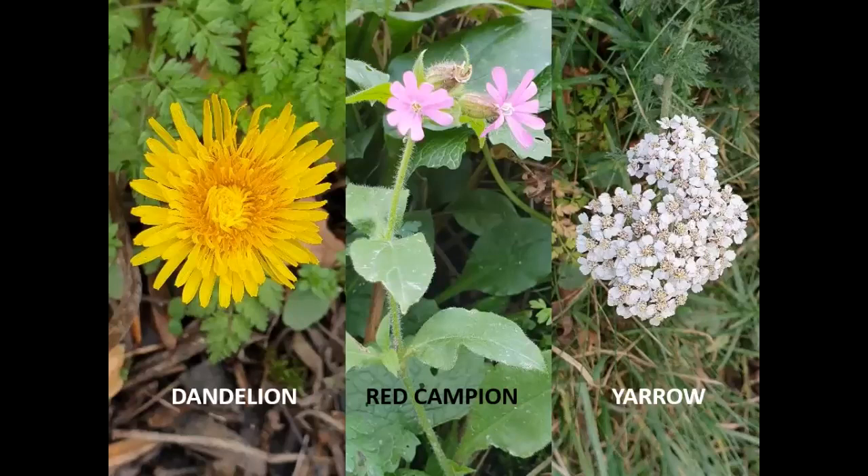Throughout the winter, keep an eye open for flowers too — it can be surprising just how many different species are in bloom. Taking part in the BSBI's New Year Plant Hunt is good fun, and you'll be surprised by just how many different flowers you'll spot.